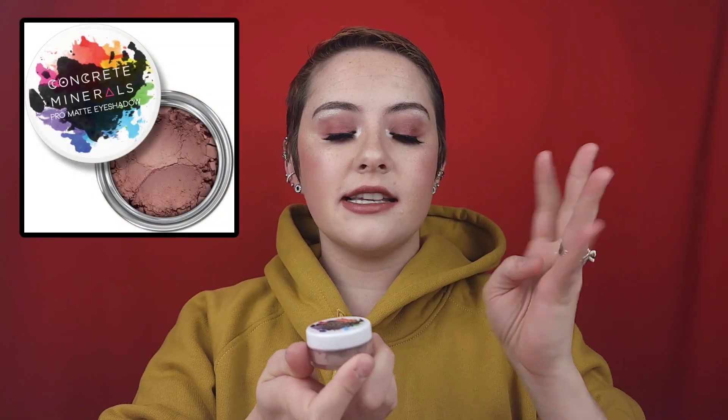I did this eye look today using my personal collection with the colors you will be winning. I first went in with the shade Bandit — this is the pro matte of the collection. It's such a beautiful color that will work with a lot of different shades in people's collections. You can use these eyeshadows together or with other eyeshadows in your collection. Bandit is a really pretty cool-toned brownie gray — I absolutely love it.